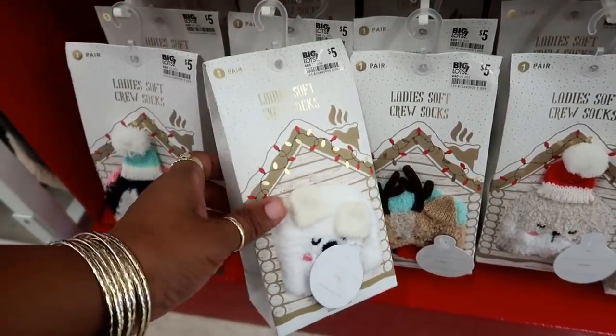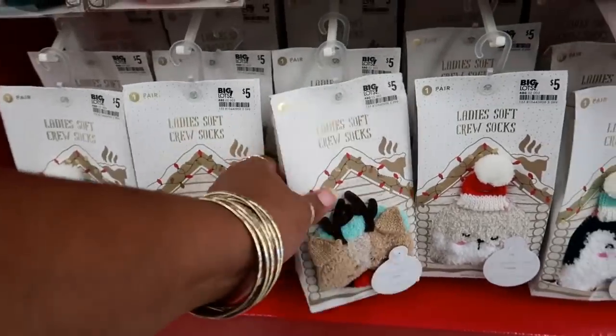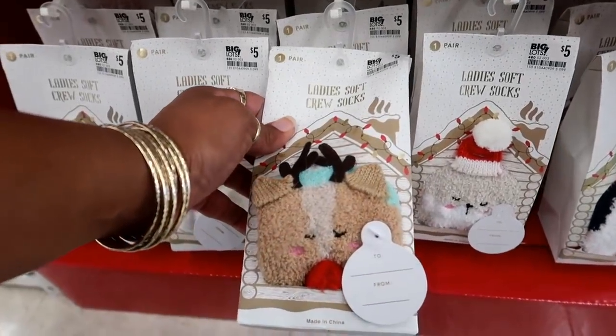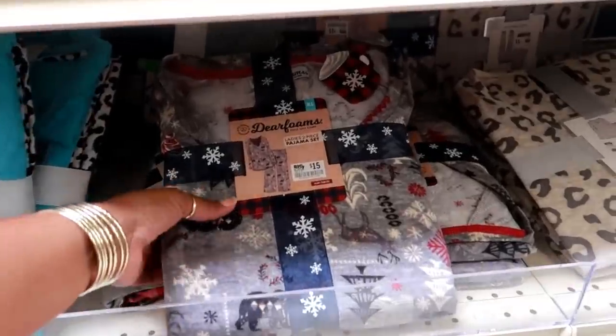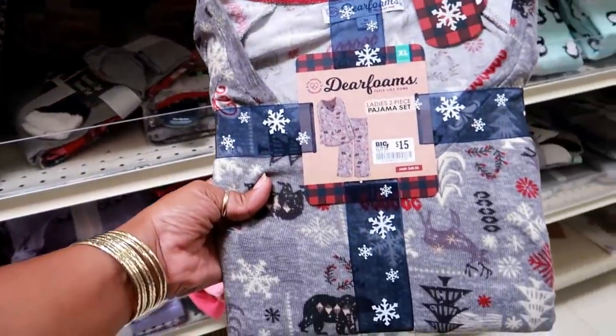And these are those really soft ones. I like that one too — those are $5. They are starting to put out their Christmas pajama sets.